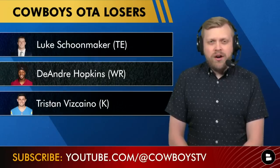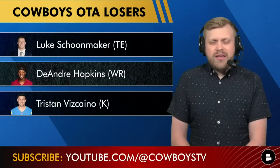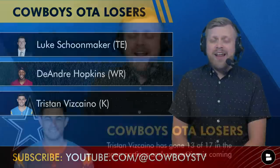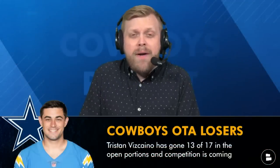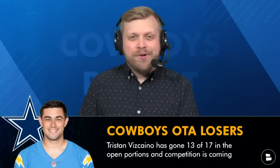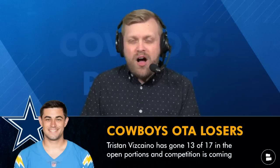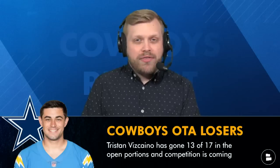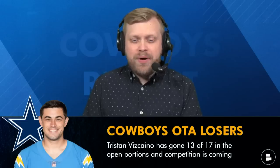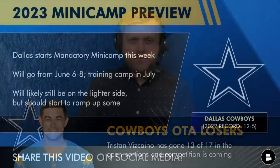I'm putting Justin Vizcaino on the losers list. He has missed two kicks in each of the open OTA periods the media got to see. His power isn't great, and I don't think anyone has immense faith in Vizcaino. Competition is coming — it's a matter of when, not if — so hopefully he does better at minicamp and training camp.